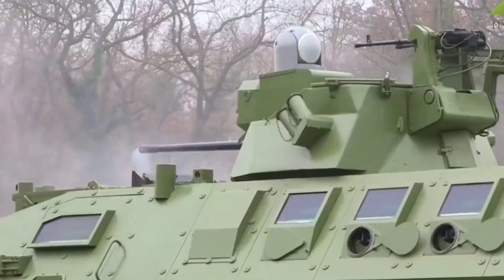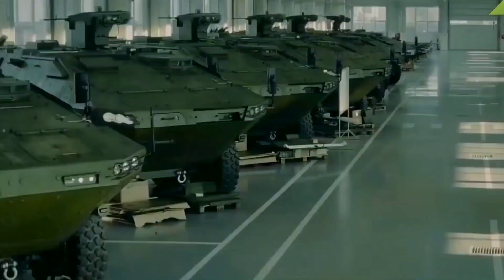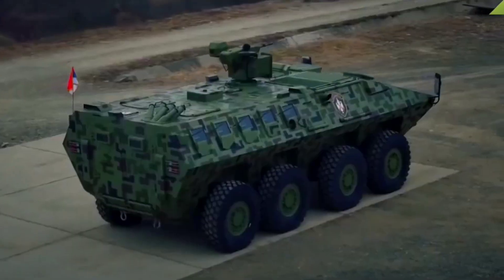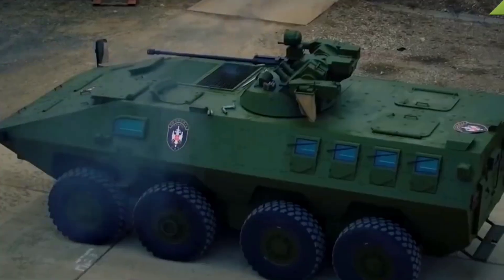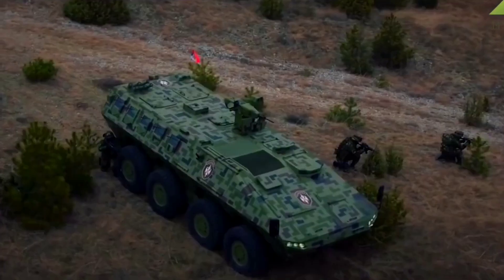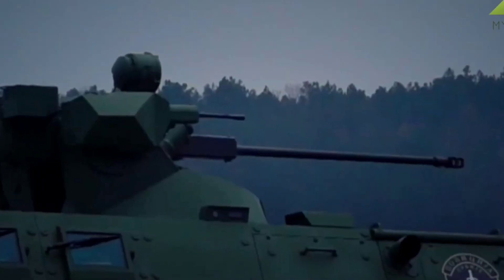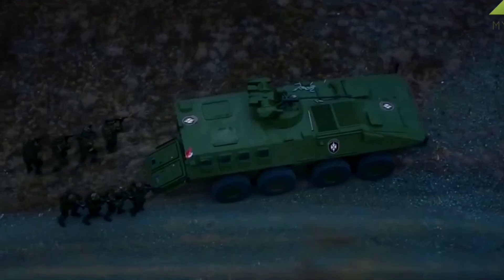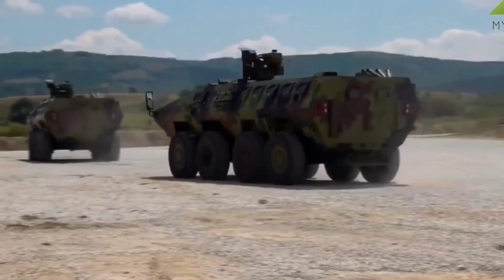With a crew capacity of three and space for nine passengers, the Lazare III prioritizes both protection and functionality. Its advanced design offers a high level of defense against ballistic threats and mines, safeguarding its occupants in the most challenging environments. As a symbol of Serbia's commitment to security and innovation, the Lazare III stands ready to meet the demands of modern warfare with unwavering resilience and capability.